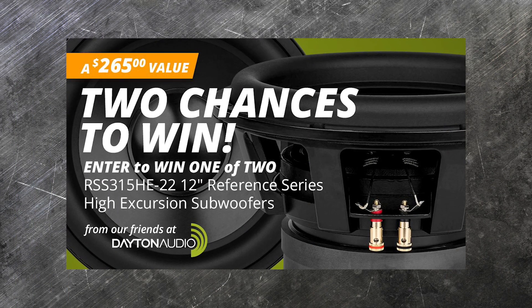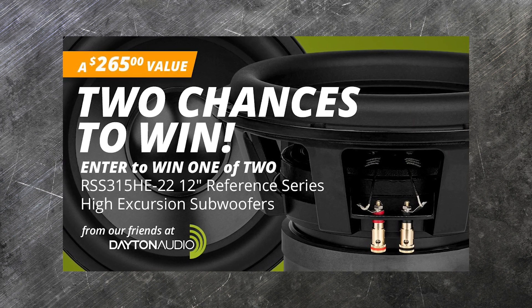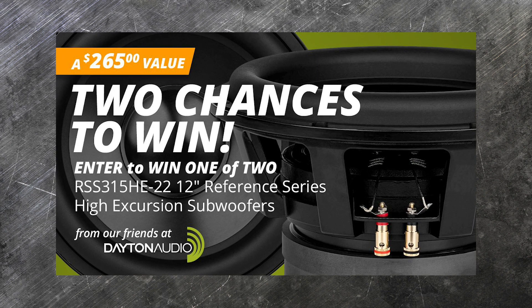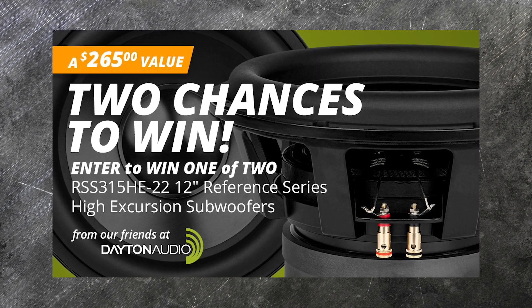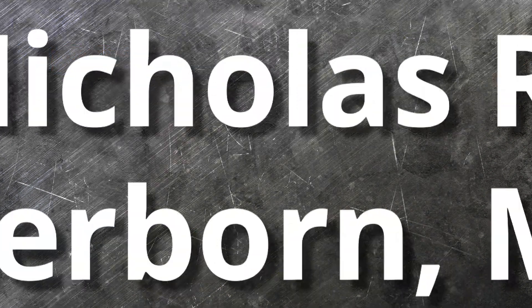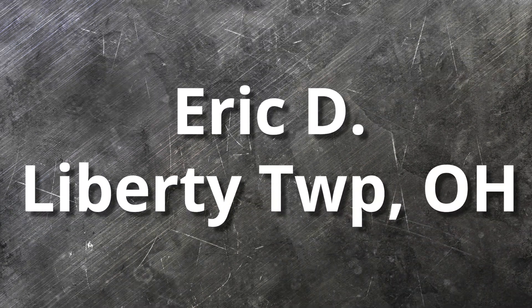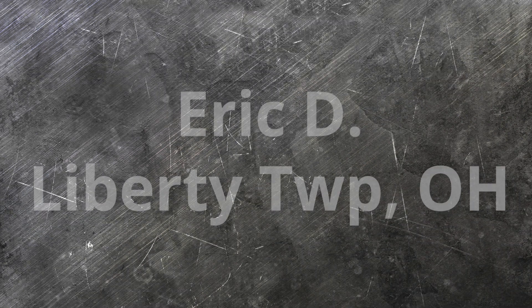Our giveaway last month featured two 12-inch reference series high-excursion subwoofers, which means there are two winners! And they are... Nicholas R. from Sherbourne, Massachusetts, and Eric D. from Liberty Township, Ohio. Congratulations to both of you! We'll be in touch soon!